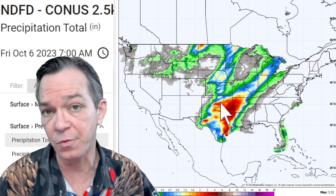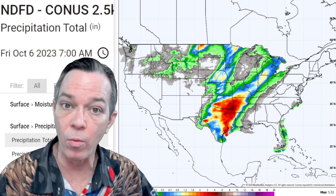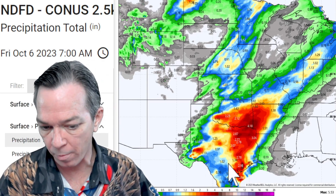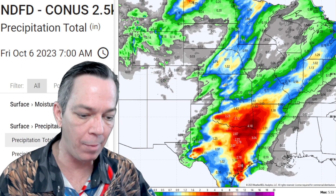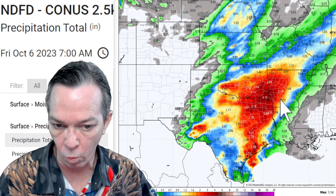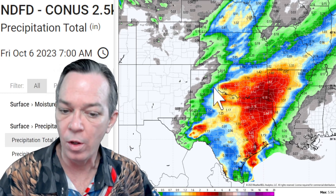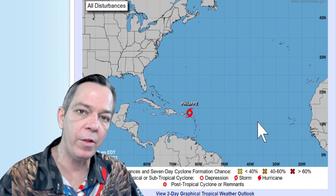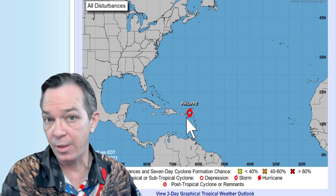You're getting two, three, even up to four inches or more of rainfall coming with all of these storms. Tomorrow is going to be really the worst for the south central — those storms look pretty strong for tomorrow.